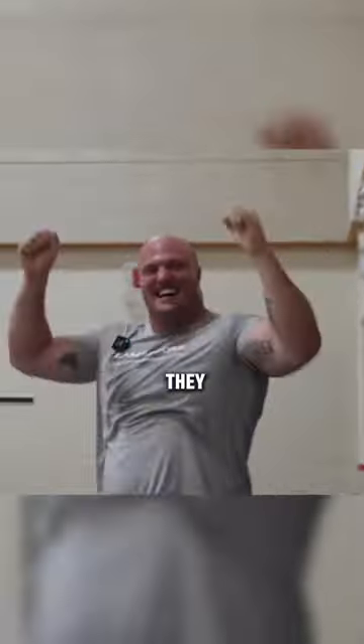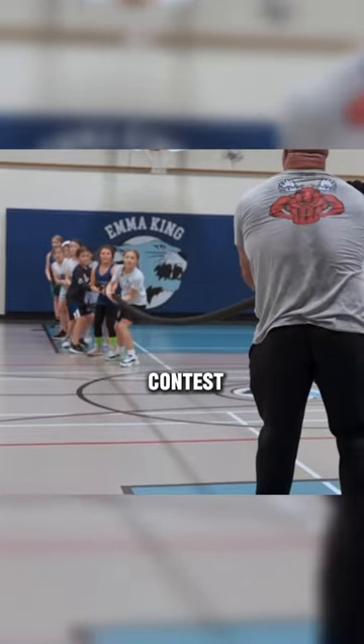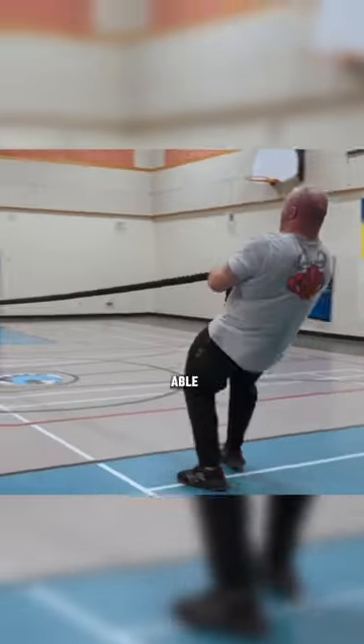But things would change when they added another 4th grader in the contest, but still, after a long battle, the man was able to pull off the win.